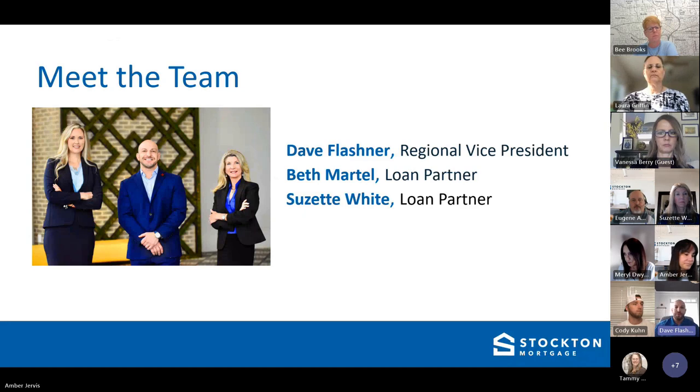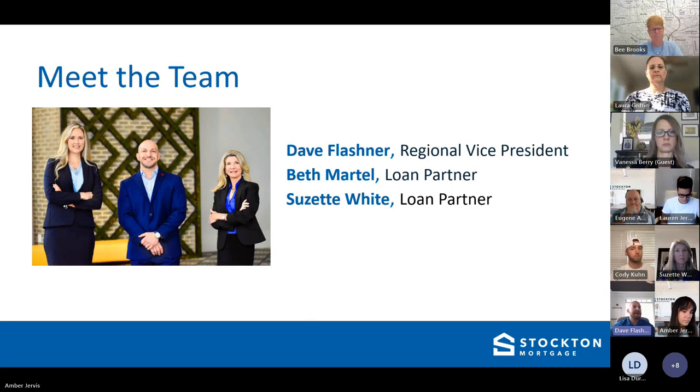I'm Dave Flashner. For those who don't know, I'm the regional vice president of Stockton Mortgage, and I also run the branch here in Georgia. For those who have worked with me, you know my team — Beth Martell and Suzette White. That's my right hand and my left hand. If you've ever done a transaction with me, you know who they are.